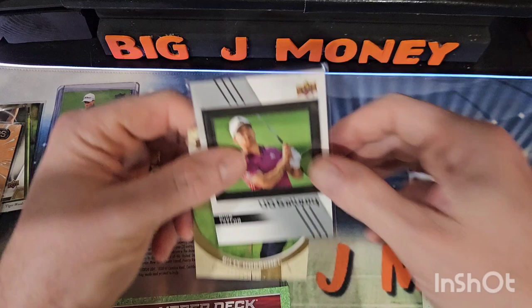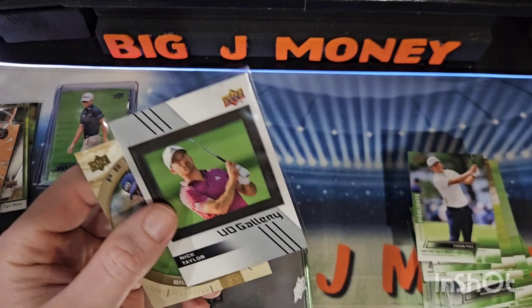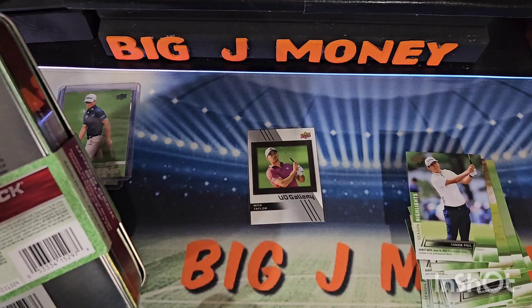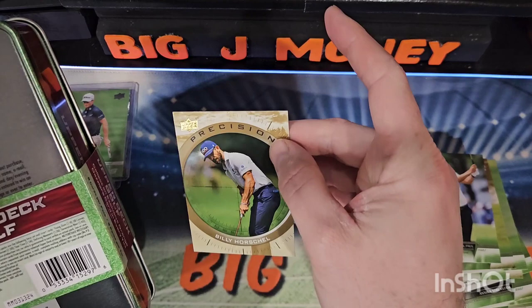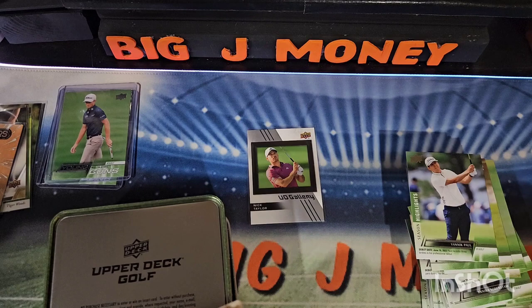Let's see what the odds are on these. The UD Gallery is 1 in 18 packs. The Precision is 1 in 11 packs, and a gold parallel is 1 in 54. I don't know if that other Precision we got might be a gold parallel — because it's kind of gold. I'm going to go ahead and sleeve it up.